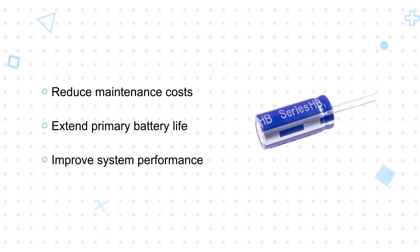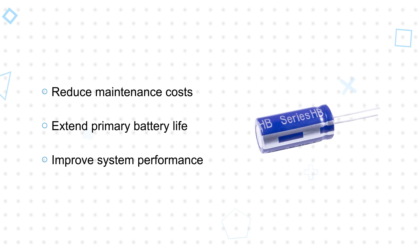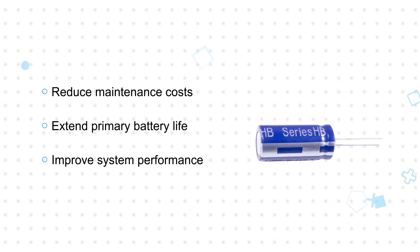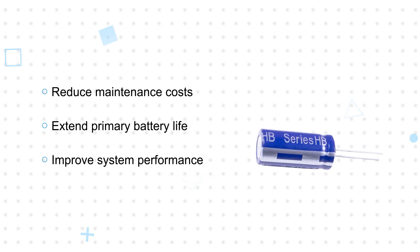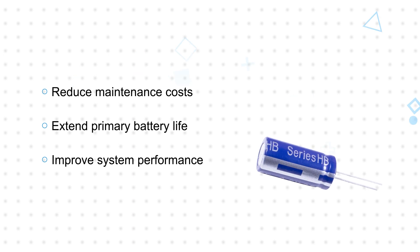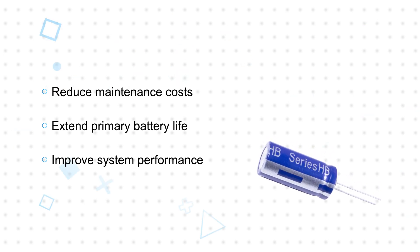In applications with frequent charge and discharge cycles, a supercapacitor can often replace the battery and reduce maintenance costs. In pulsed power applications, they can be used alongside batteries to meet the instantaneous energy requirements, extending the life of the primary battery and improving system performance.